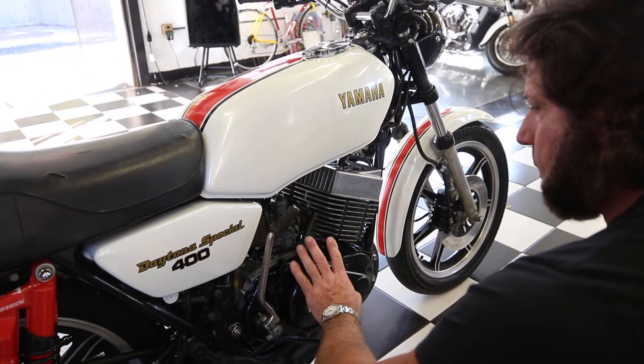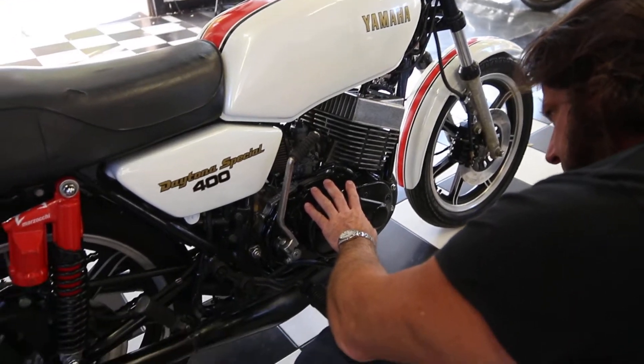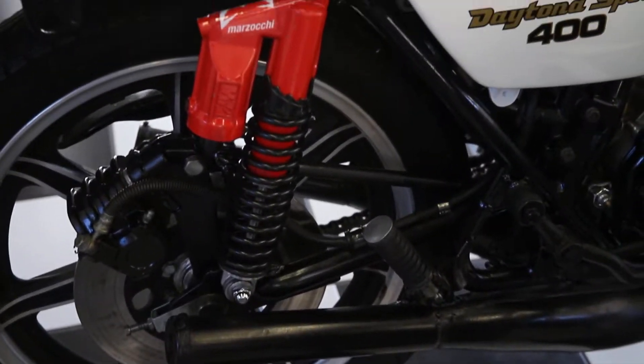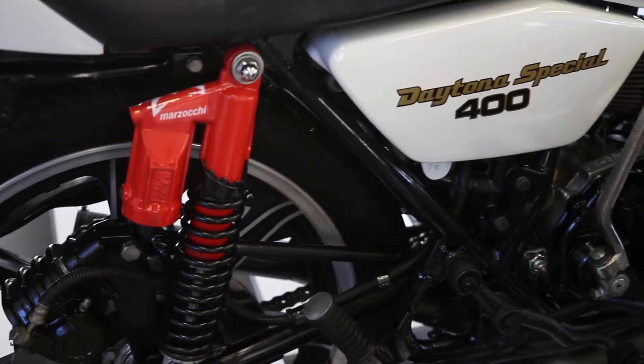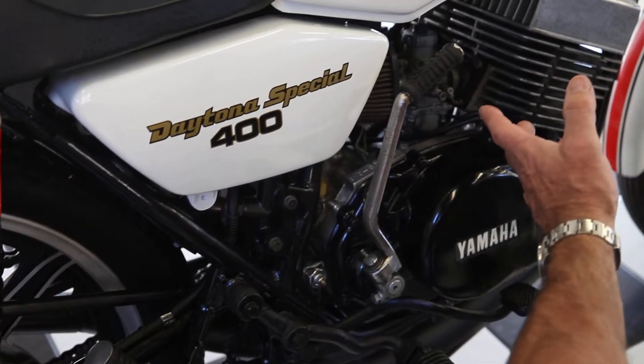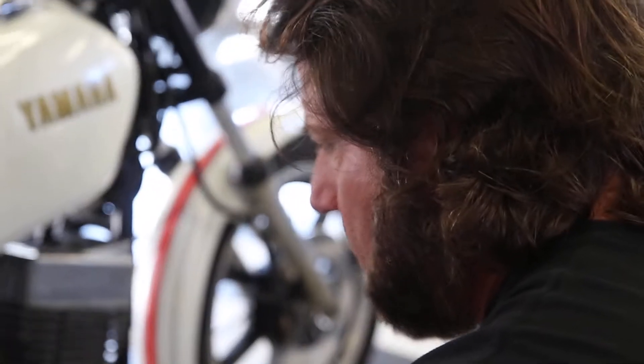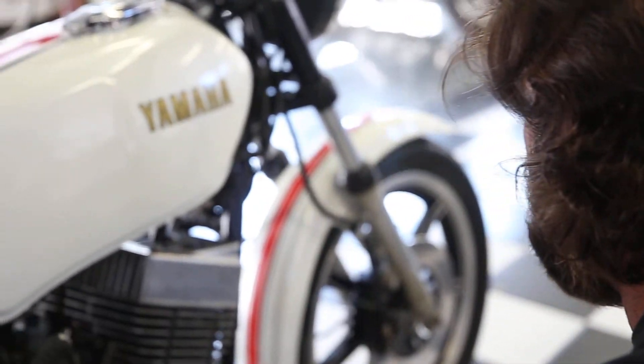So figure on a full crank split and full rebuild on the engine. There are a couple of companies out there that sell the pistons — you can put in a new piston, bore it out, rebuild the carbs. They're very easy to work on and certainly worthy of restoring.